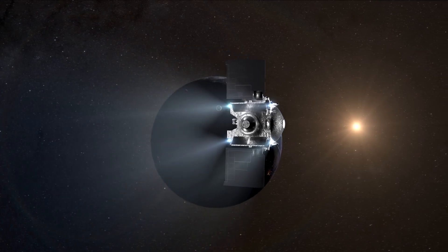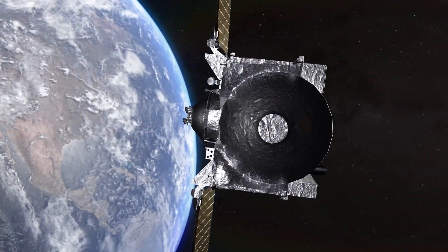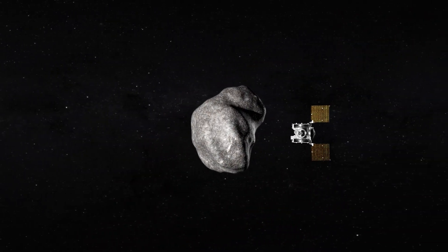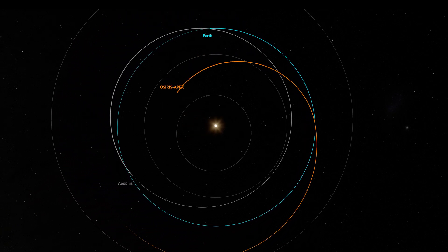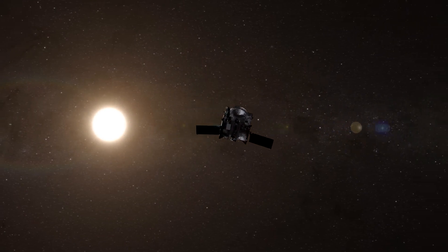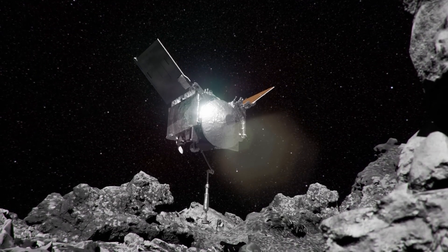But for OSIRIS-REx, this mission was merely the beginning of its cosmic odyssey. Having captured a sample of Bennu, OSIRIS-REx is now gearing up for a new adventure — a rendezvous with Apophis, an asteroid named after the Egyptian serpent of chaos, a cosmic destroyer. Apophis, a 370-meter-diameter asteroid, is predicted to pass within 50,000 kilometers of Earth in 2029, posing a potential threat. OSIRIS-REx, now rechristened OSIRIS-Apex (OSIRIS-Apophis Explorer), will venture forth once again, using its thrusters to kick up material from the asteroid's surface for analysis. As OSIRIS-Apex embarks on this extended mission, the mysteries of the cosmos await — a testament to human ingenuity, one asteroid at a time.